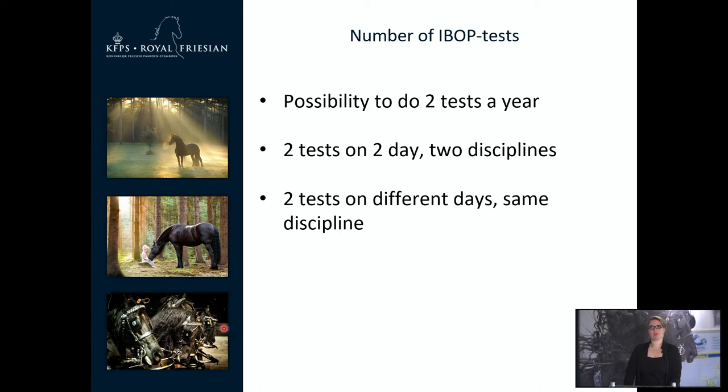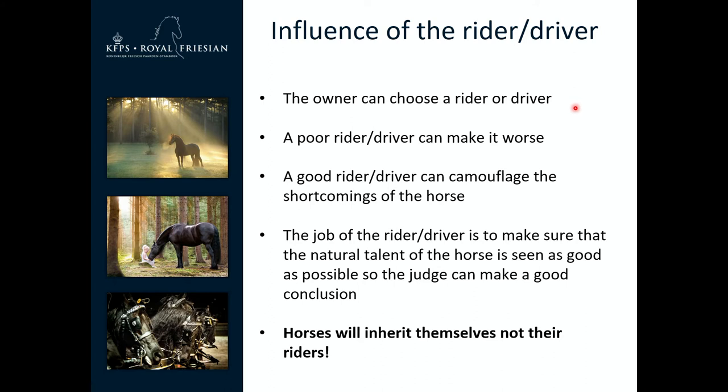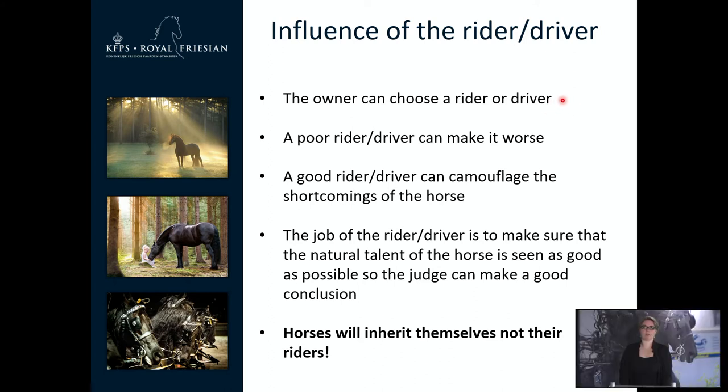It is possible to do 2 tests a year for a horse. You can do 2 tests on one day if you do 2 disciplines — for example, a Driving and a Riding test. If you only want to do Dressage or Riding, you can test 2 times but it has to be on different days.